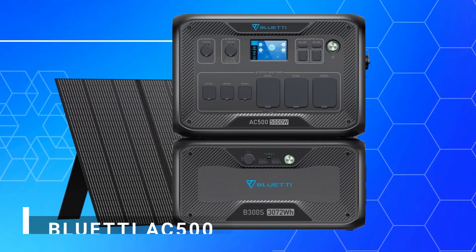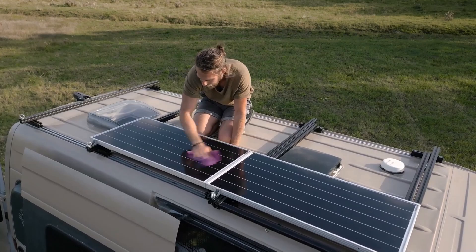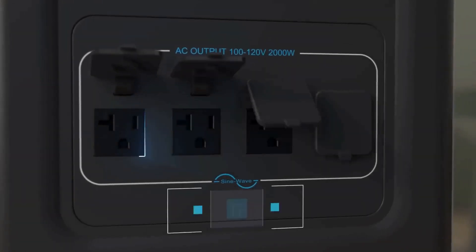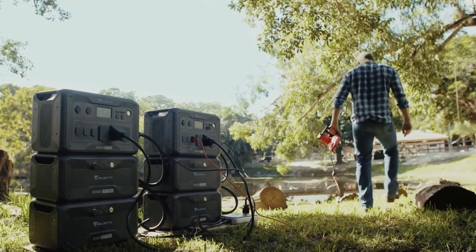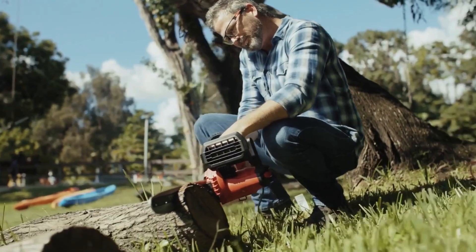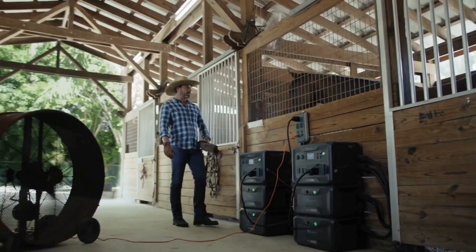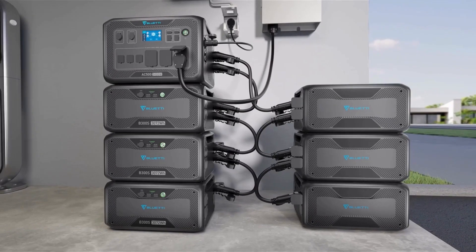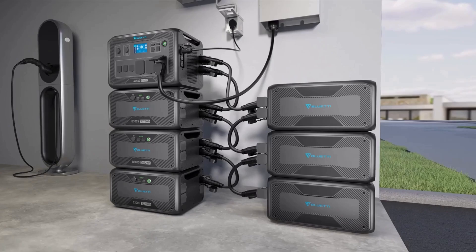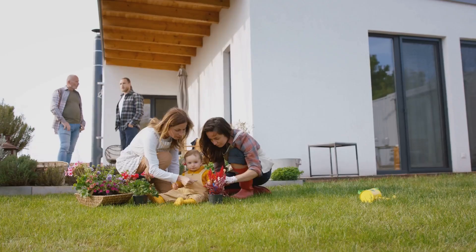First up, the Bluetti AC500 is a powerhouse for those serious about solar off-grid living. It boasts a 5,000-watt pure sine wave inverter, giving you the ability to run demanding appliances like air conditioners or heavy-duty tools. What makes it even more impressive is the modular design. This feature allows you to expand the capacity by pairing it with up to six B300S batteries, delivering an astonishing 18,432 watt-hours.